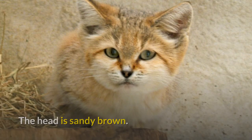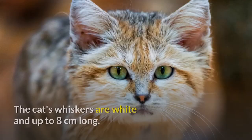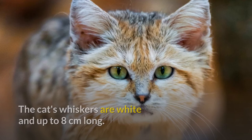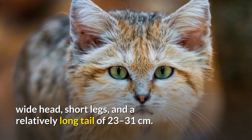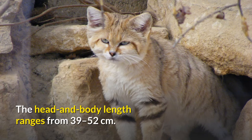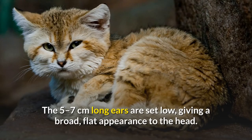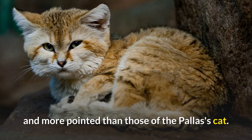The head is sandy brown. The large, greenish-yellow eyes are ringed with white, and the nose is blackish. The cat's whiskers are white and up to eight centimeters long. The Sand Cat is a small cat, characterized by a flat, wide head, short legs, and a relatively long tail of 23 to 31 centimeters. It stands 24 to 36 centimeters at the shoulder and weighs 1.5 to 3.4 kilograms. The head and body length ranges from 39 to 52 centimeters. The 5 to 7 centimeters long ears are set low, giving a broad, flat appearance to the head. The ears are tawny at the base and tipped with black, and more pointed than those of the Pallas's cat.